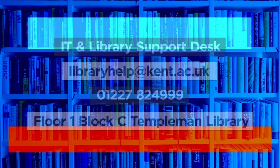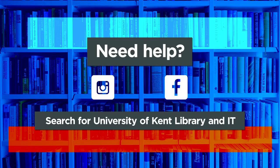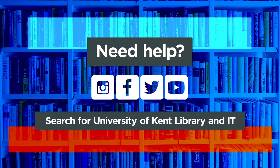Need help with finding books, e-resources, connecting online or IT support? Ask the IT and Library Support Desk. And do follow us on socials for tips, news and events. See you next time!